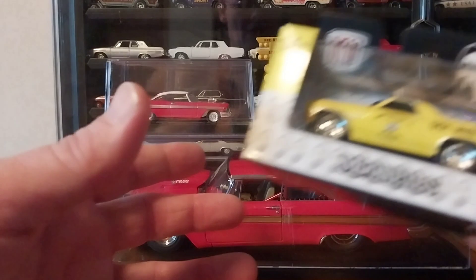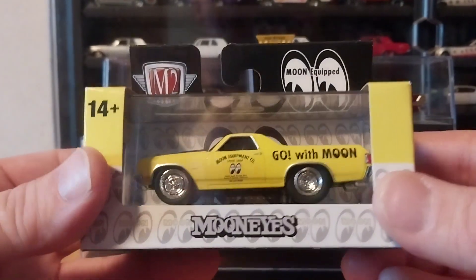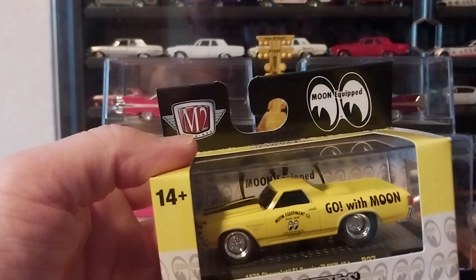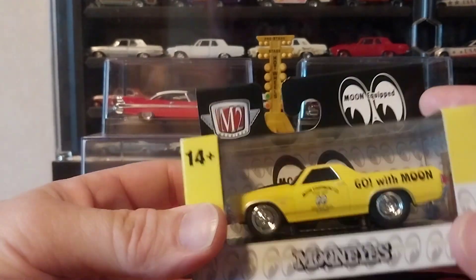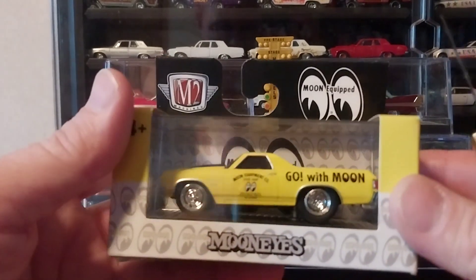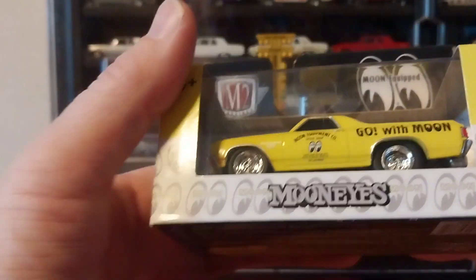Today we are going to crack one open for you guys — it is the latest M2 Ground Pounders Moon Eyes El Camino, from the latest set of Ground Pounders. I actually had picked this up for a friend of mine but he had already got it for himself, so this is one I'm either going to return to Walmart or let it go for almost retail. Eight bucks plus the ride, you can have it — let me know. I know there are a lot of Moon Eyes collectors out there, and that's what my friend collects.